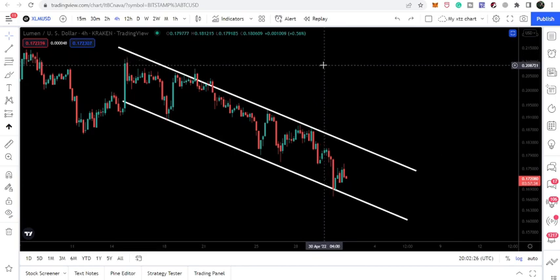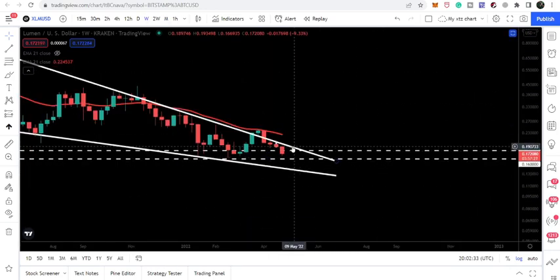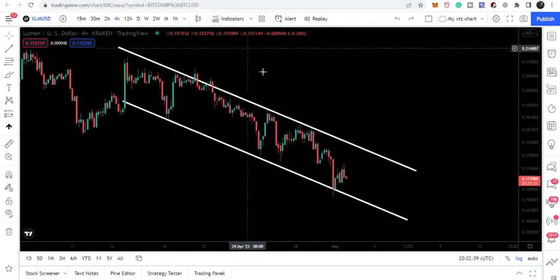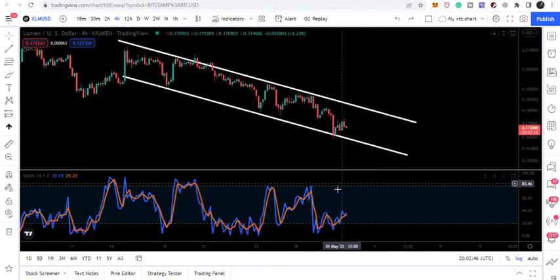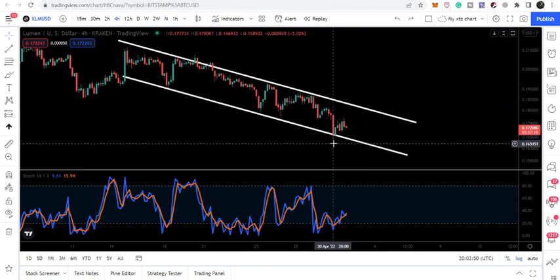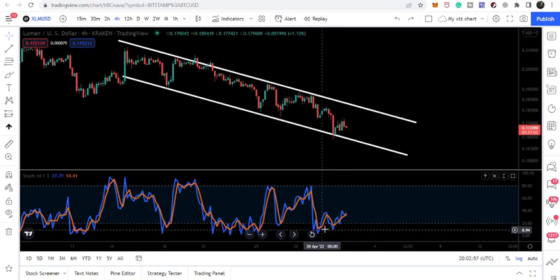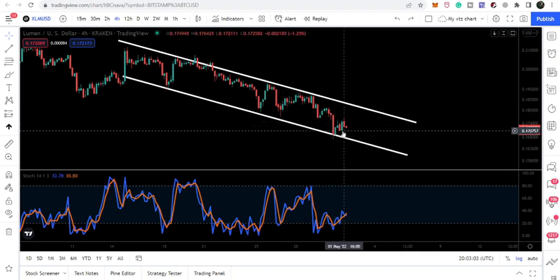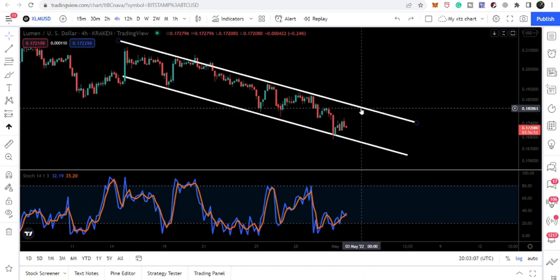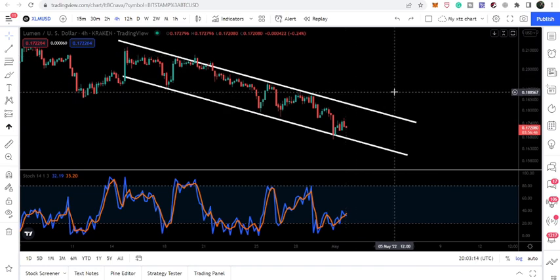The target for this down channel is approximately at the top of the channel at 20 cents. The resistance of the bigger falling wedge pattern is approximately at 19 cents, so once it breaks out the down channel it could also break out the bigger falling wedge. The stochastic is showing a bullish divergence — the price formed a lower low but the stochastic formed a higher low — and the price has bounced from the channel support. The resistance target is 18 cents and the down channel target is 20 cents.